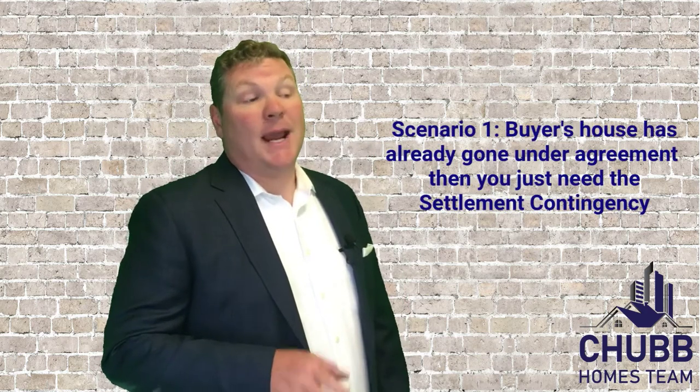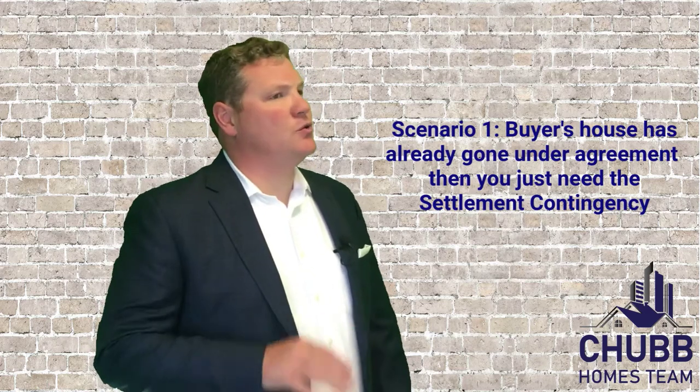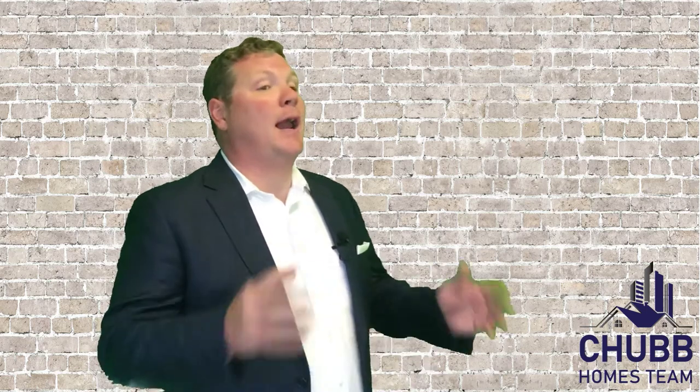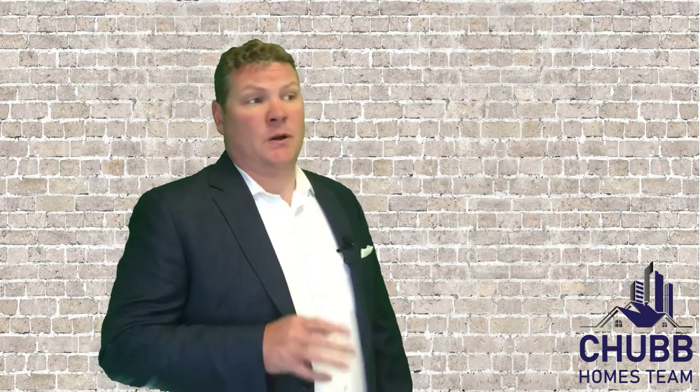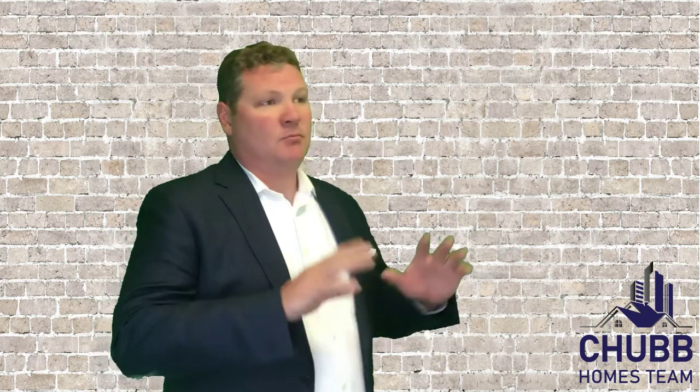If you're a buyer and your house has already gone under agreement, then you're just going to want to use the settlement contingency. Simply put, this is a contingency that protects the buyer should the sale of their house fall through for any reason. So if the buyer's home at 123 Main Street closes by the specified date in the contract given to the seller — great, all is good, the contract remains valid.